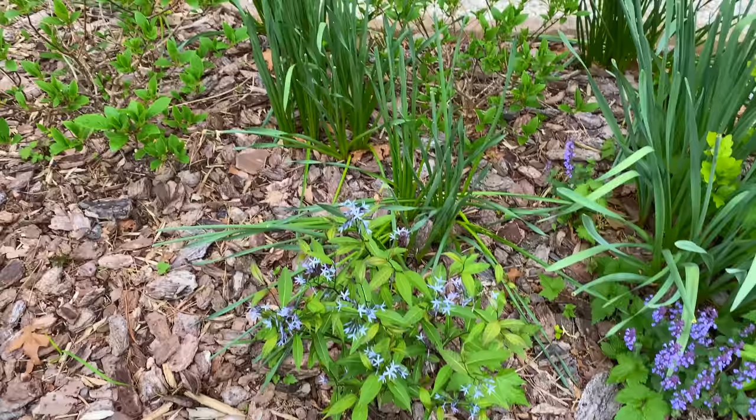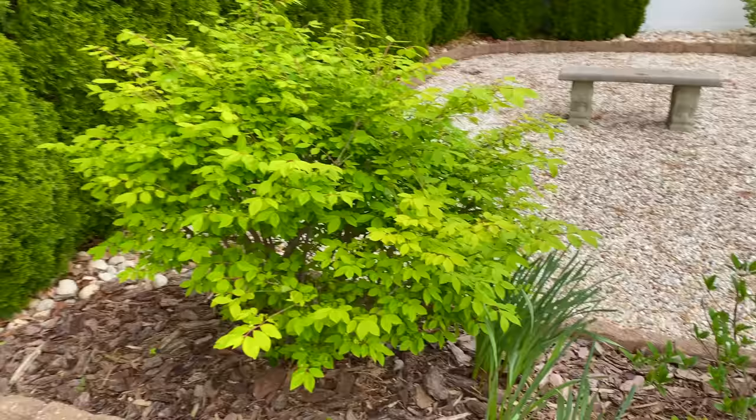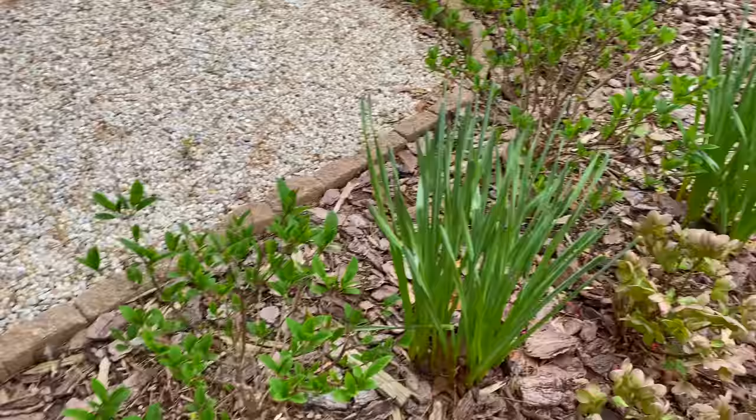Some things are blooming earlier, some things are blooming later. This is the other dwarf burning bush, although it looks a little taller because I'm letting it grow this year. And you can see that the little Quickfire hydrangeas are starting to fill in with their leaves.